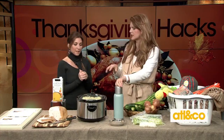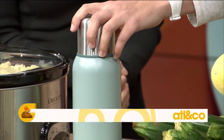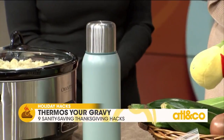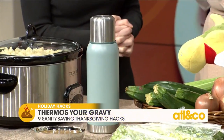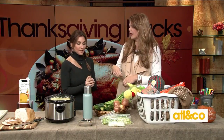Have you ever made gravy and constantly had to rework it because it went cold and congealed? Your thermos is the solution. After you make the gravy the first time, put it straight into a thermos — it'll stay hot all day long. Every time you refill the gravy boat, it's piping hot, it doesn't get gummy, and it also frees up a pot on your cooktop.